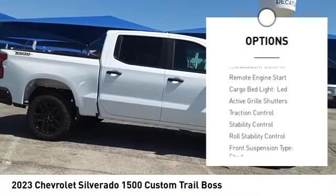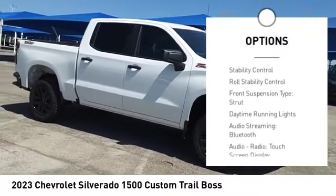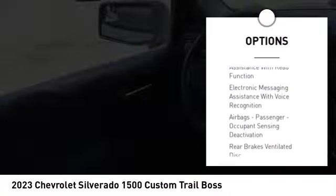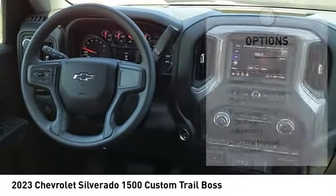Power windows with safety reverse, hill descent control, remote engine start, cargo bed light, LED, active grille shutters, traction control.